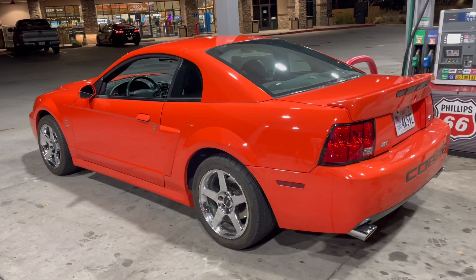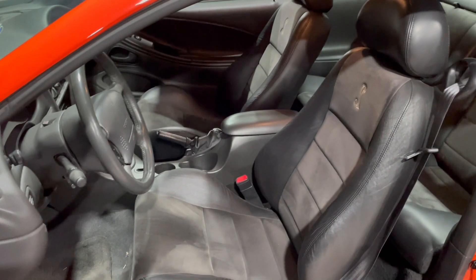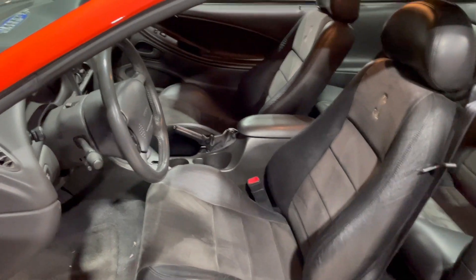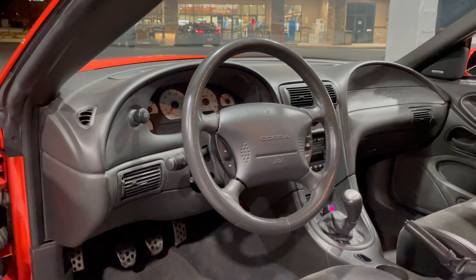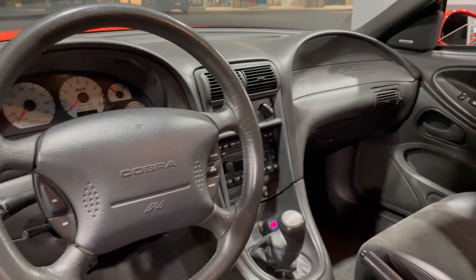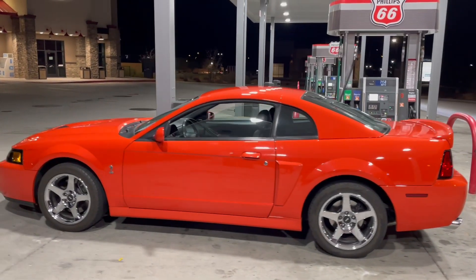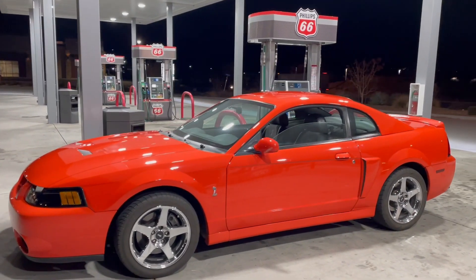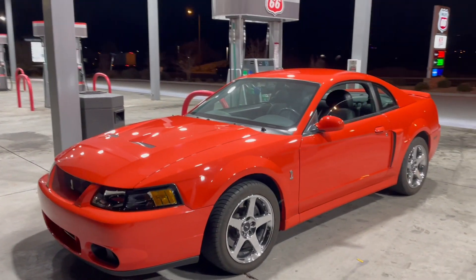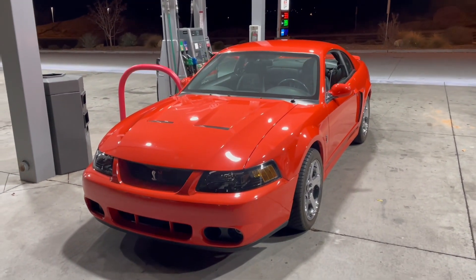So there were no Terminators new at that dealership — there were a few Bullitts and Mach 1s, but no Terminators. I never got to see a Terminator new at a showroom because that dealer was not an SVT dealer back then, which was unfortunate. Anyway, here's the car at the gas station looking really good — the next place I took it. I went and got 91 octane clear, which is the highest octane you can get around here, and the clear means it has zero ethanol in it.